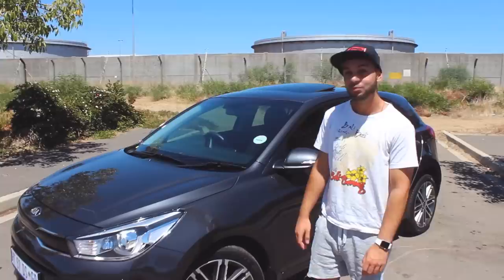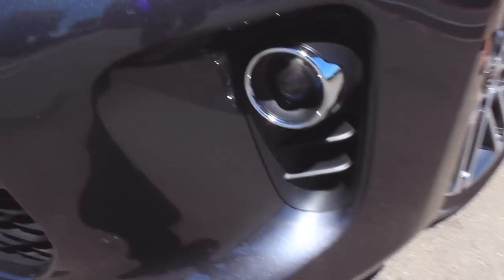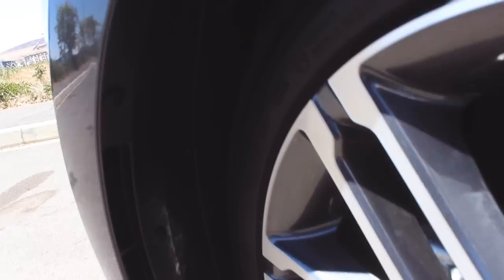If you look at these wheels, they are 17-inch, 205/45-17s, tyres by Continental. Now, there is some functional aero going on here. If you look over here and check these little dams, and if you come around the back of the bumper, you'll see that there is still a little functional part over there.